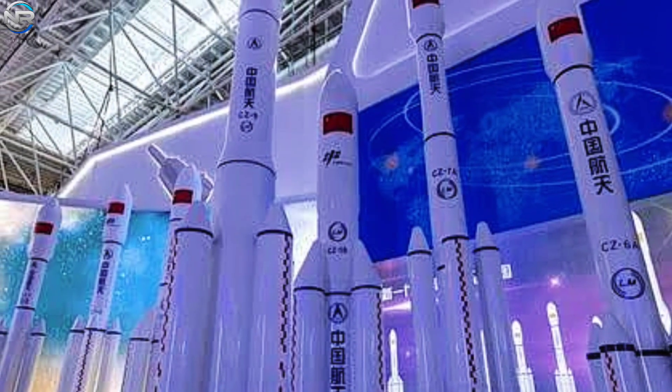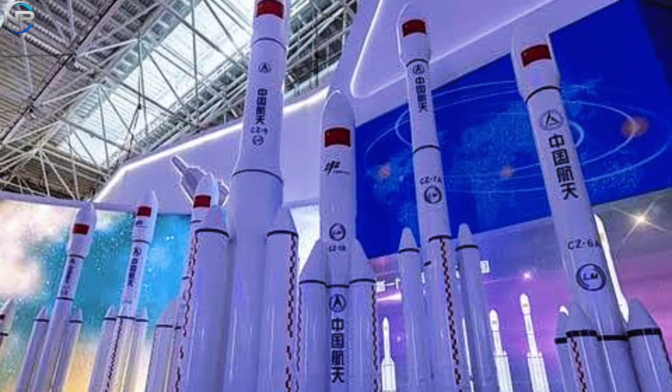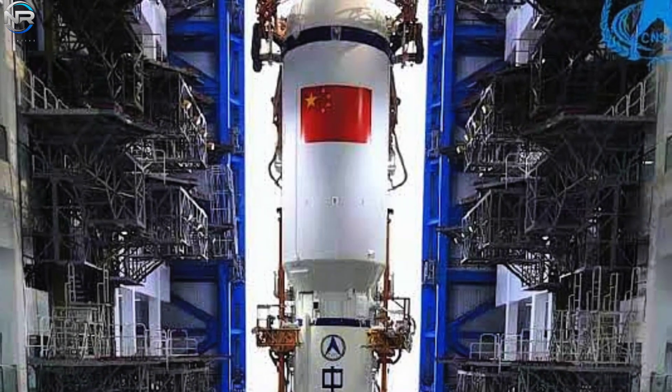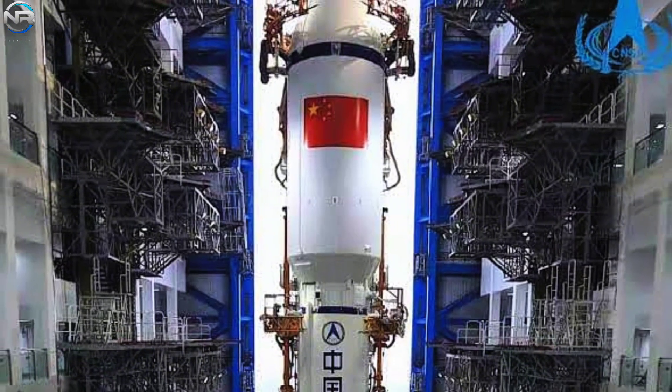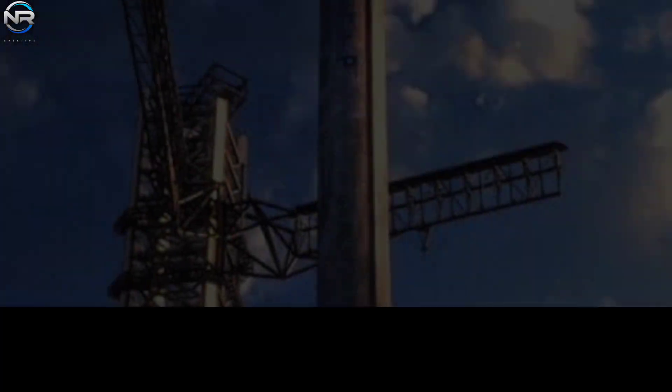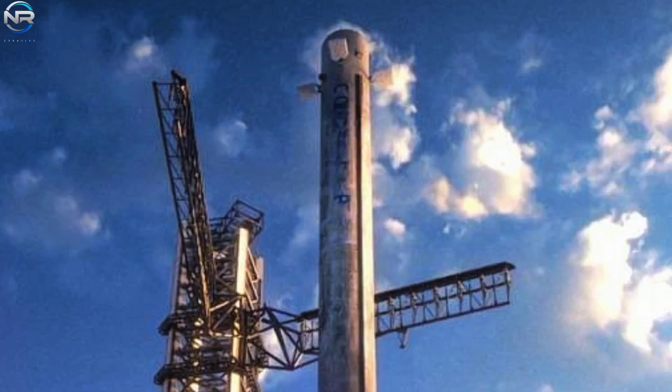When it comes to China, we know they are very good at copying designs and technology very accurately. SpaceX is the leader in building rockets today, so many others are trying to copy them. China often takes ideas from SpaceX's developments, using them for rockets, launch towers, and now engines.